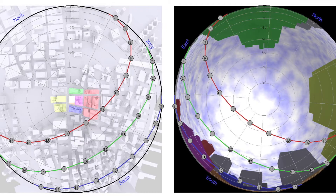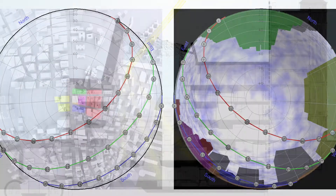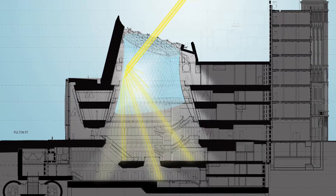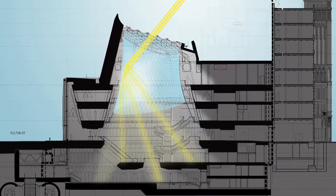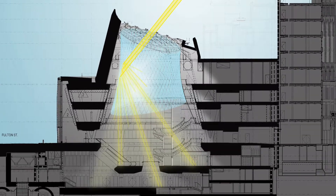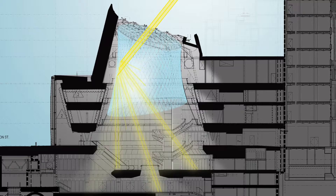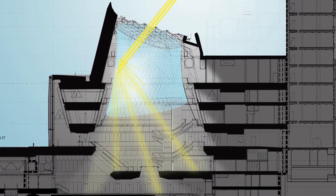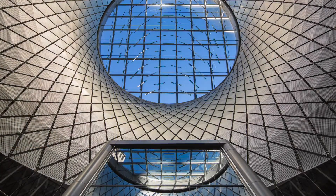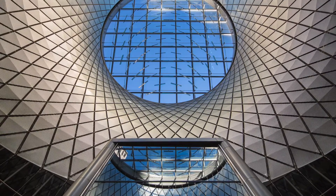The skylight tilts gently towards the south, allowing more direct sunlight to enter and reflect into the space below. Under overcast conditions, diffused daylight is filtered inward, illuminating the space year-round and allowing electric lighting to be dimmed or turned off. During summer months, direct sunlight penetrates two levels below ground, delighting passengers on subway platforms.